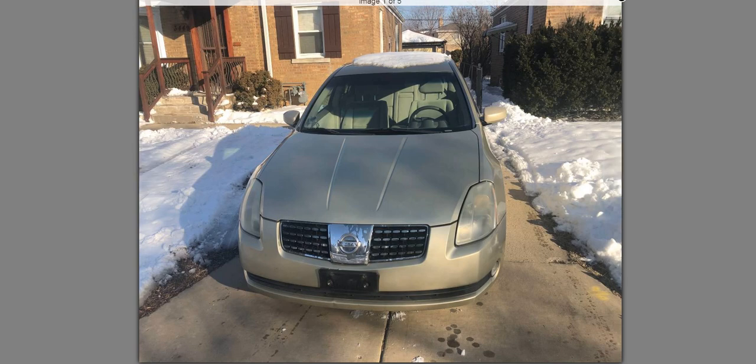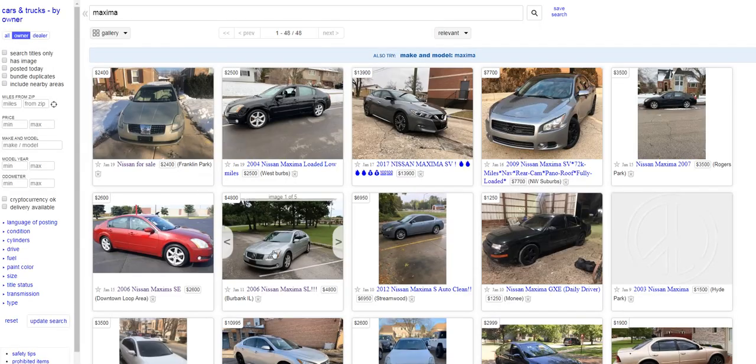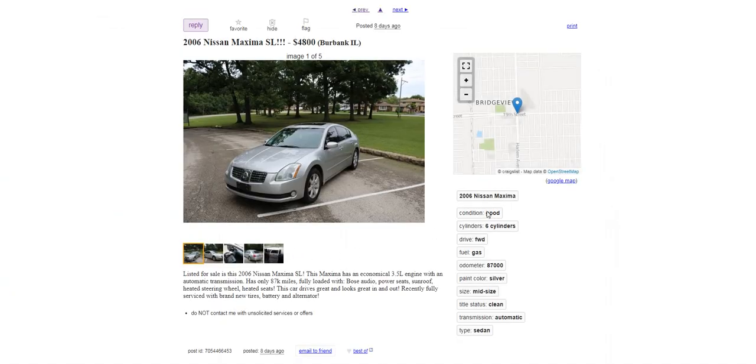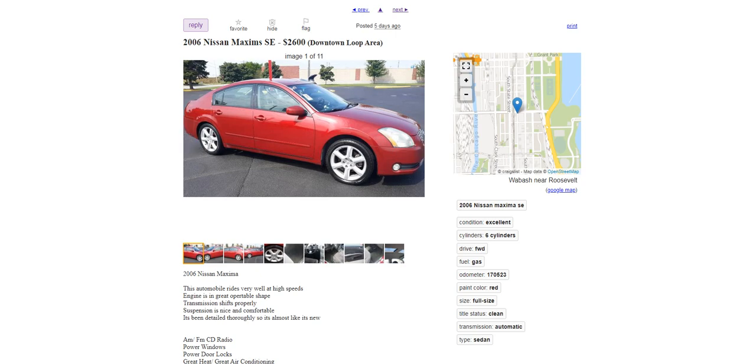When going through these ads, look at all the options on the vehicle, the model year or generation you want, and how each ad is written. Some vehicles are listed as fair, good, excellent, or very good condition. In my opinion, the condition ratings don't always match reality in private party sales — it's one person's opinion of their own vehicle.